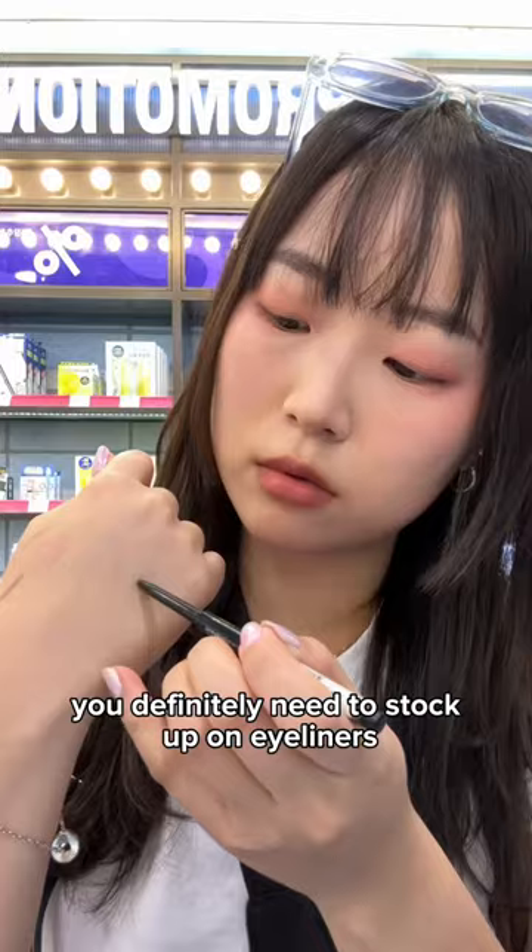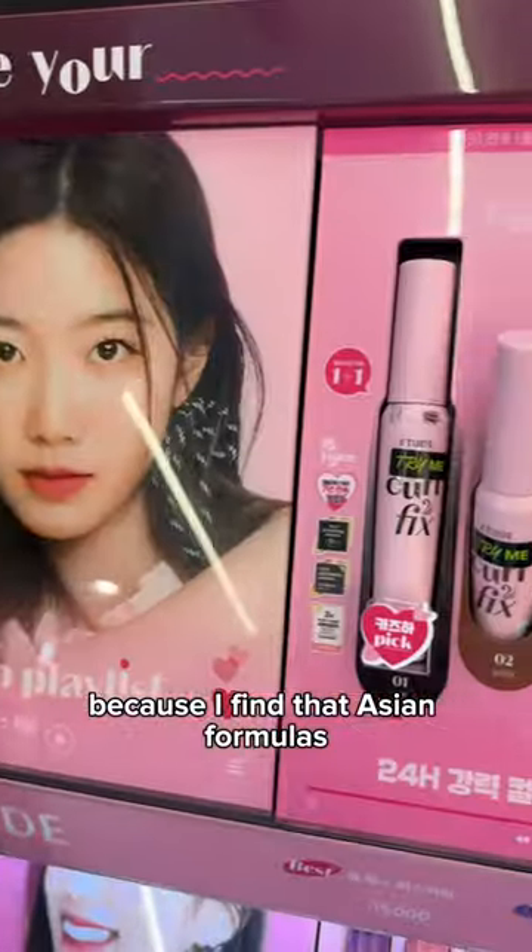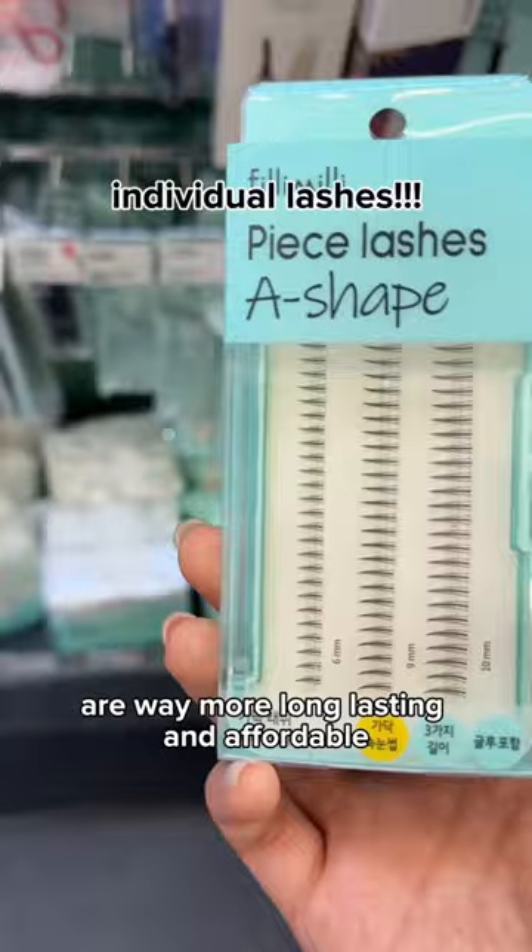You definitely need to stock up on eyeliners and mascaras because Asian formulas are way more long-lasting and affordable.